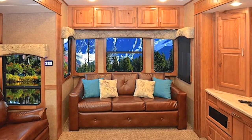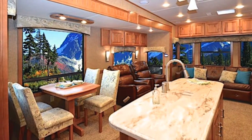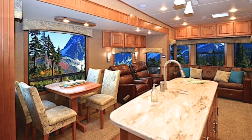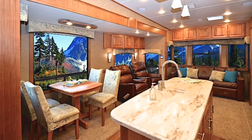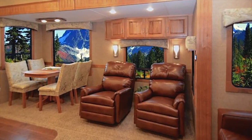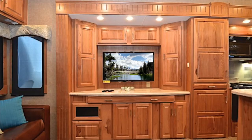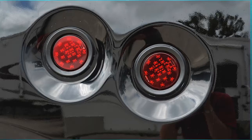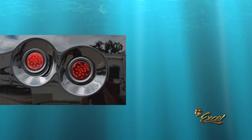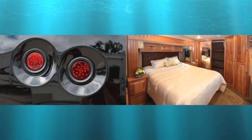If your idea of travel involves five-star accommodations and a long list of innovative and convenient features, the Limited is for you. Standard features include many extras that are either optional or unavailable on other models, like a 42-inch HD LED television, LED taillights, an industry-first pillow-top mattress with box springs, and so much more.